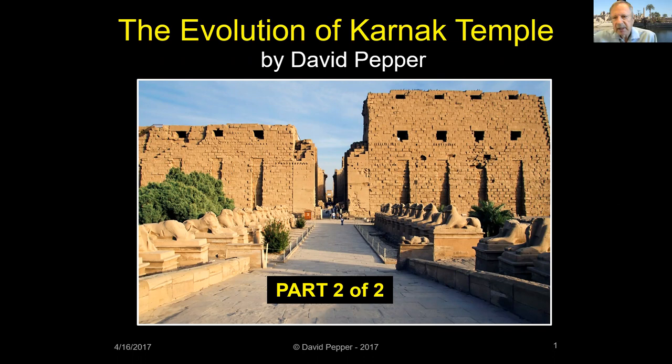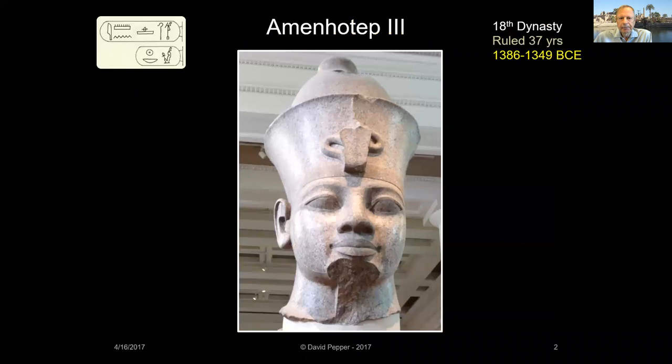Welcome back to the evolution of Karnak Temple. In this final part, I'll cover construction at Karnak from the reign of Amenhotep III to the Ptolemaic period. Amenhotep III was the son of Thutmose IV. He ruled Egypt for 37 years between approximately 1386 and 1349 BCE. It was a time of great prosperity and artistic splendor.